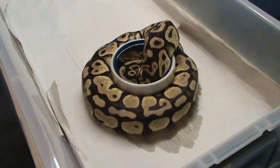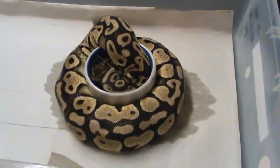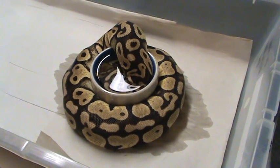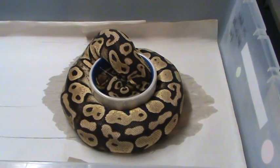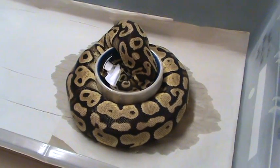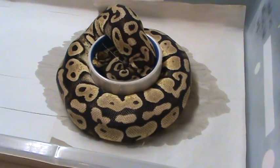Back at Pet Project 09, this is the Pastel Het Lavender Albino and she's in shed — her pre-shed. One thing you'll notice about gravid ball pythons is they like to hug their water bowls as they're building up for ovulation, developing their follicles, or just plain being gravid. She's probably trying to cool herself down while also trying to get wet to help get her skin off.